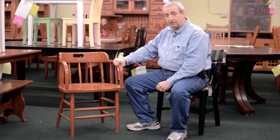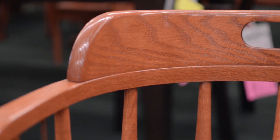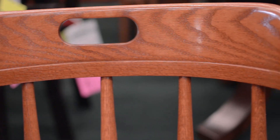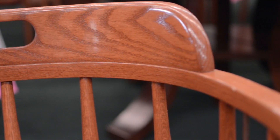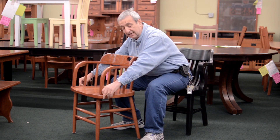The chair is built to last. It is made out of a double compound bent arm — they have to bend a long straight piece of oak around the side, and then they have to bend the arms down into the seat.